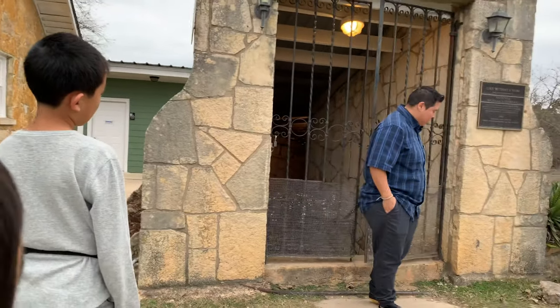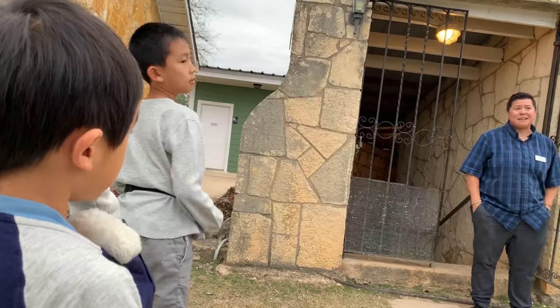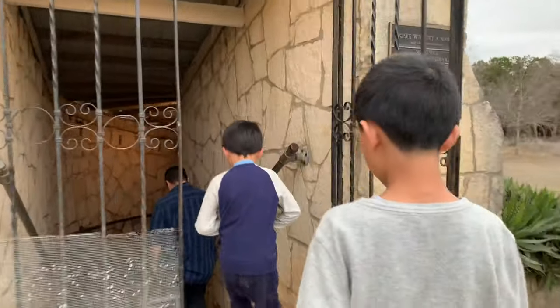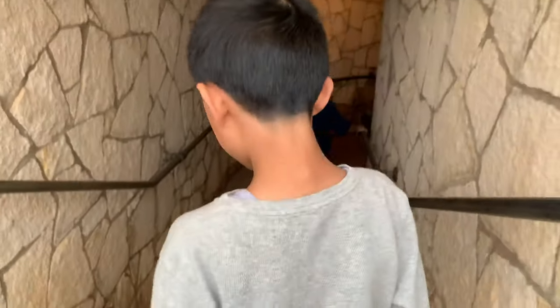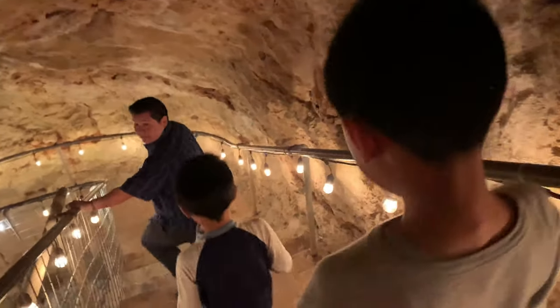My name is Jessie. I'm going to be your tour guide for the next hour. It's my job to make sure we get in and out of this cave safely, but we're going to have some fun doing so. We're descending 126 steps to approximately 80 feet below the surface where nature maintains a temperature of 66 degrees year-round.